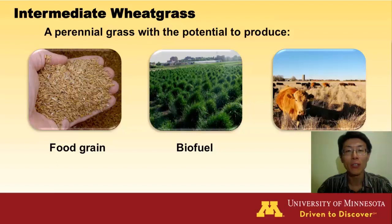Besides the bio-benefit for the environment, intermediate wheatgrass has the potential to produce large grain yield for food and a large amount of straw for biofuel or cattle.